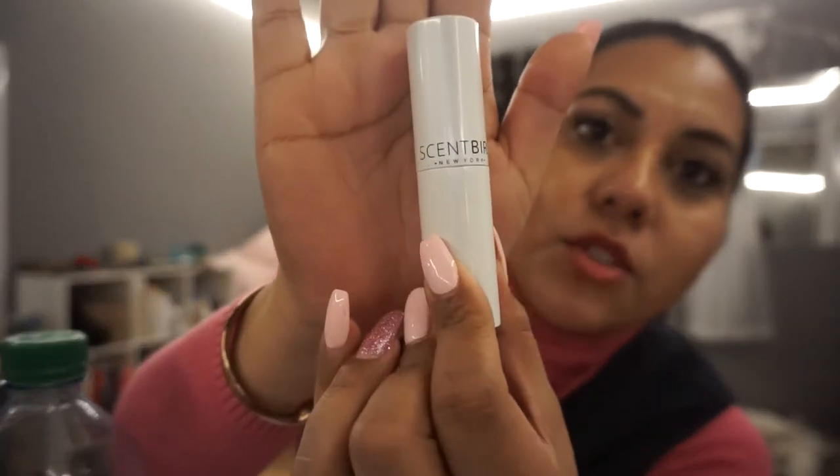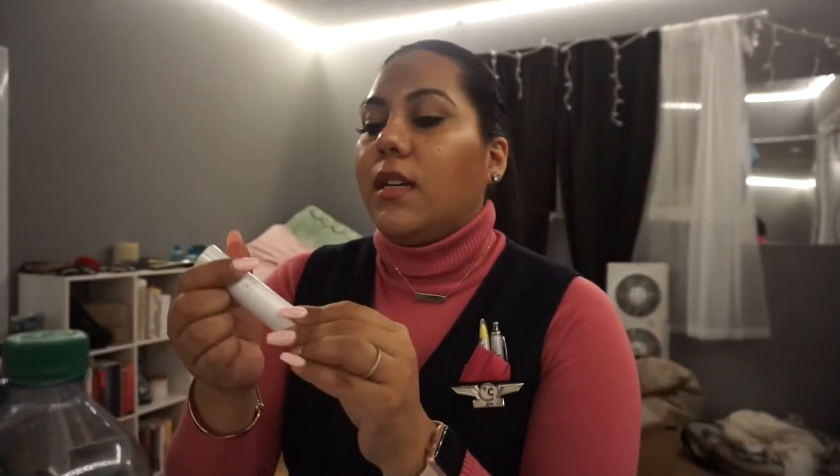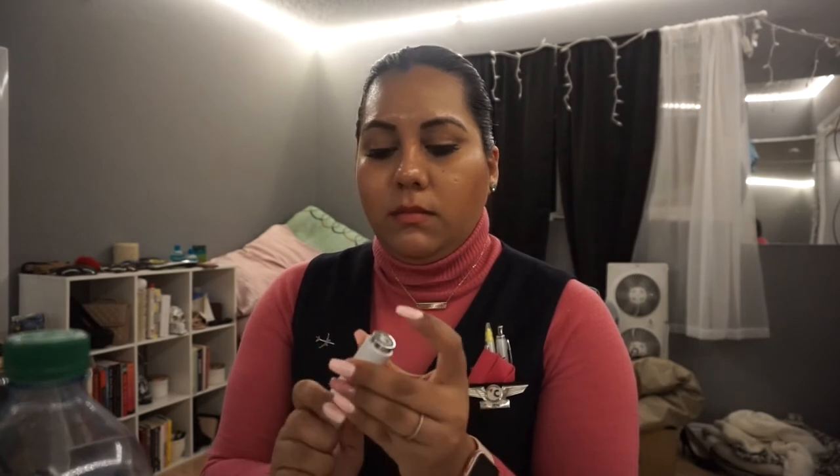Guess what I got in the mail? It's Sandbar — I'm trying out this new subscription and seeing if it actually works. So far there doesn't seem to be much in here, but actually there is something in here.